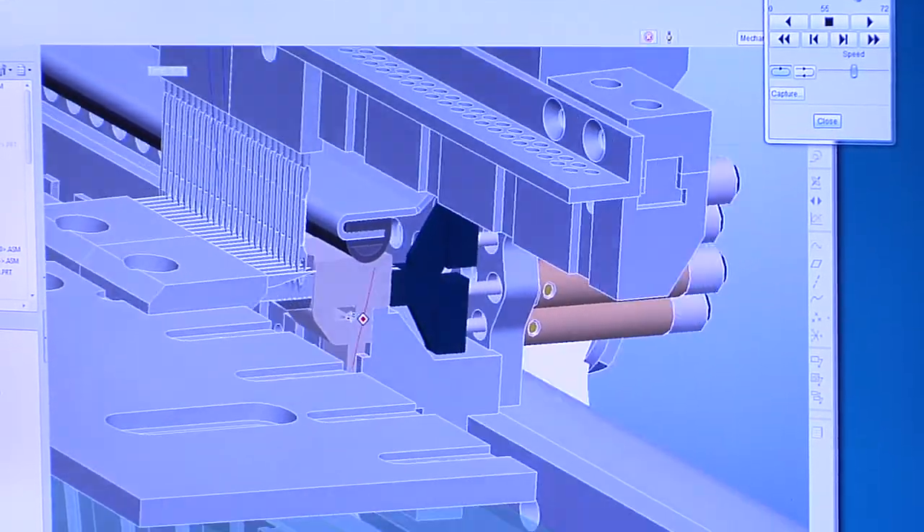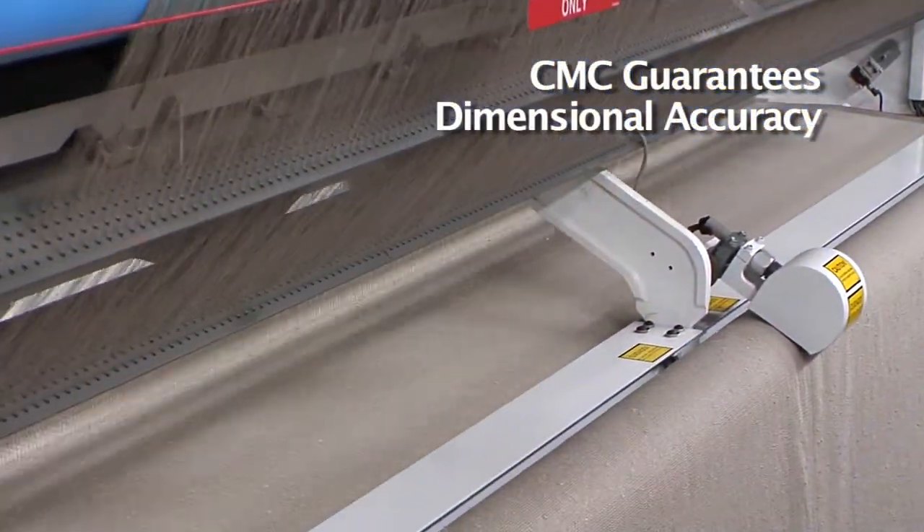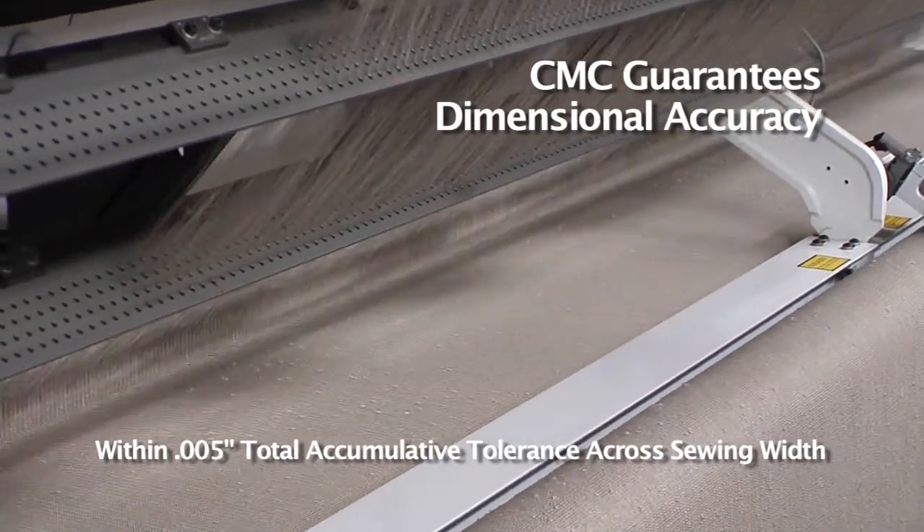Cardman Row is known worldwide for our highly accurate gauge parts. In fact, CMC guarantees the dimensional accuracy of these parts within extremely close tolerances.